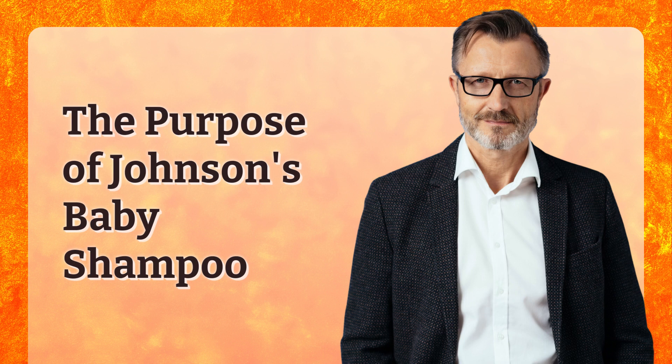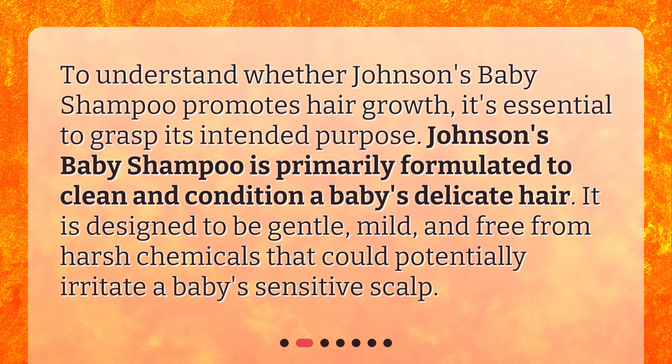The Purpose of Johnson's Baby Shampoo. To understand whether Johnson's Baby Shampoo promotes hair growth, it's essential to grasp its intended purpose. Johnson's Baby Shampoo is primarily formulated to clean and condition a baby's delicate hair. It is designed to be gentle, mild, and free from harsh chemicals that could potentially irritate a baby's sensitive scalp.